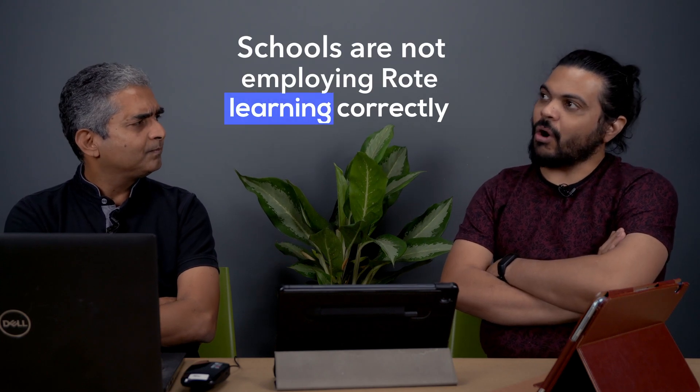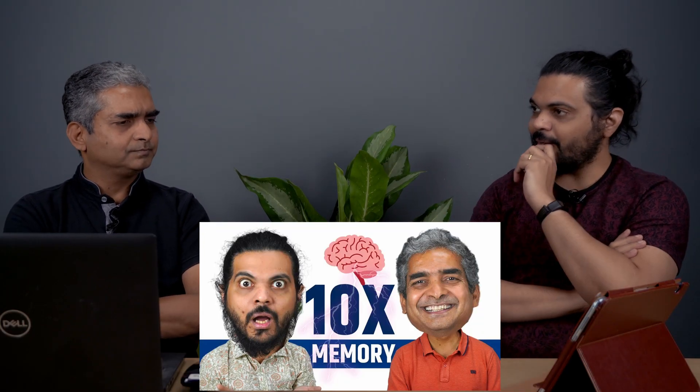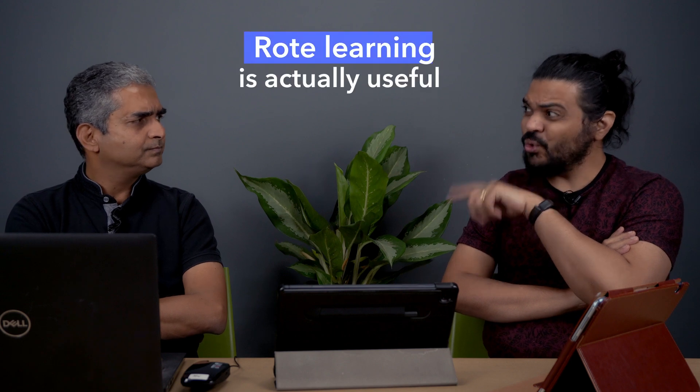Naveen, you keep saying that schools are not employing rote learning correctly. You said that on multiple occasions and in fact in a lot of our episodes. But in the episode that we did on chunking, you said that rote learning is actually useful, right? Yes. Rote learning is necessary to learn. You hate rote learning, I hate rote learning. But are we then destined to hate our lives because we have to do something like that? The answer is no.